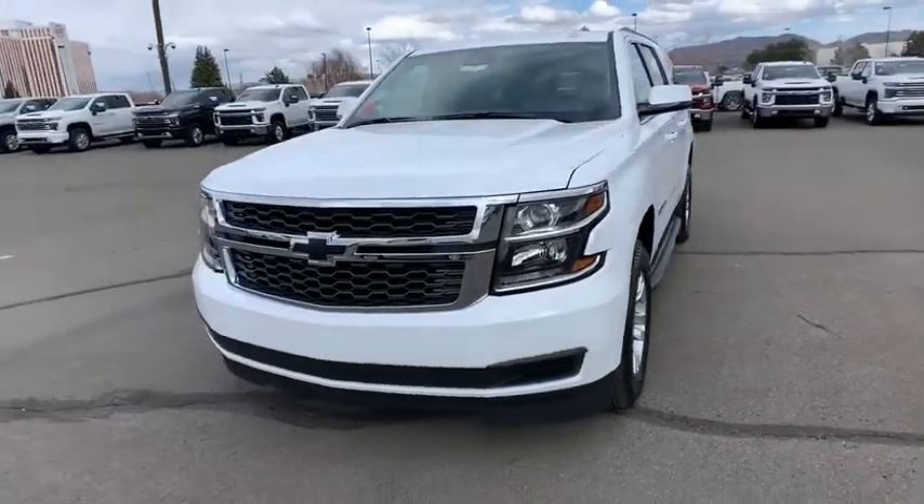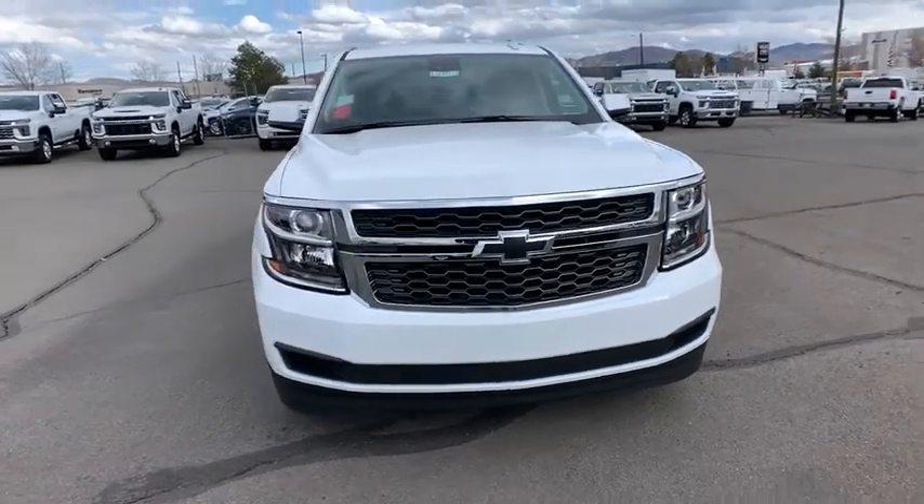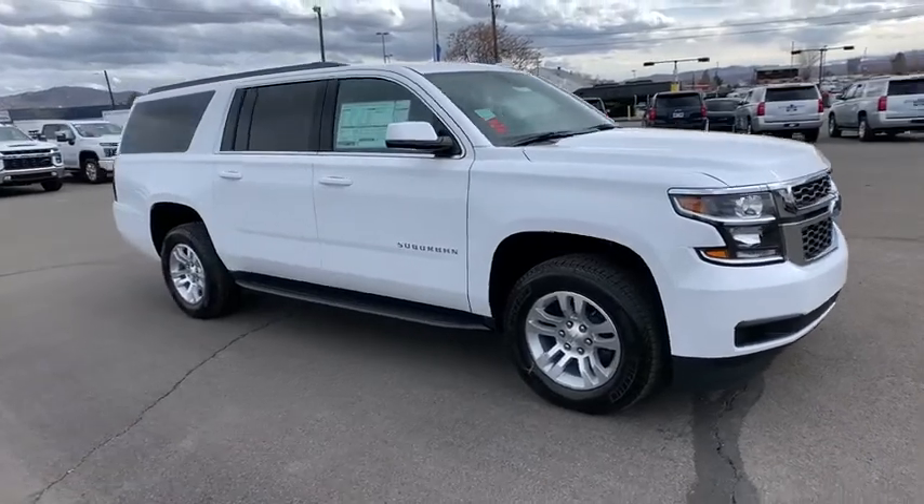Looking for the right vehicle? Check out the 2020 Chevrolet Suburban. Suburban excels at towing heavy trailers, hauling loads of people and gear, and enduring hard use and rugged terrain.